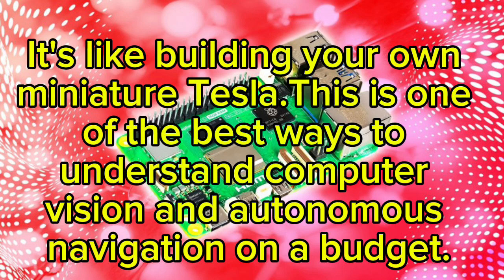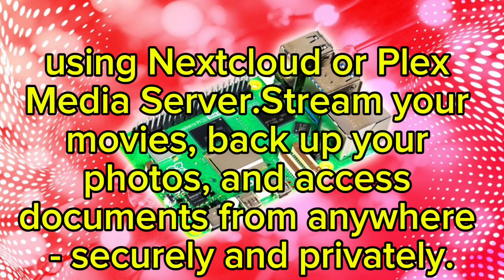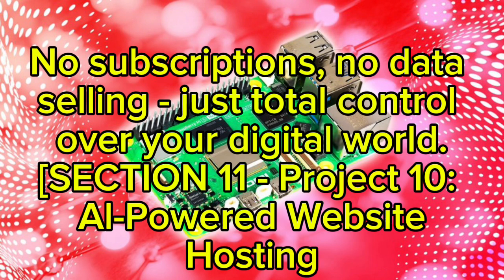Project nine: Personal Cloud Server. For the data-driven creators, turn your Raspberry Pi into a personal cloud server using Nextcloud or Plex Media Server. Stream your movies, back up your photos, and access documents from anywhere — securely and privately. No subscriptions, no data selling, just total control over your digital world.